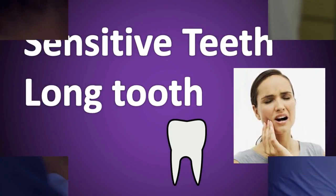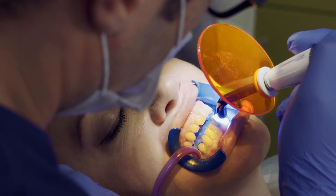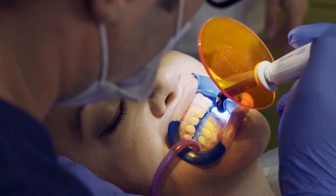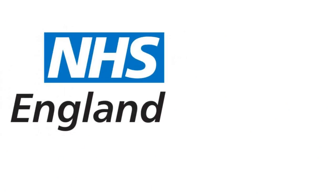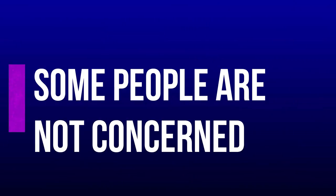A dentist will look for the signs of receding gums and may make recommendations for treatment or extra oral health hygiene measures to help stop the recession. The English NHS system says most adults have some degree of gum disease, and this can lead to receding gums over time.